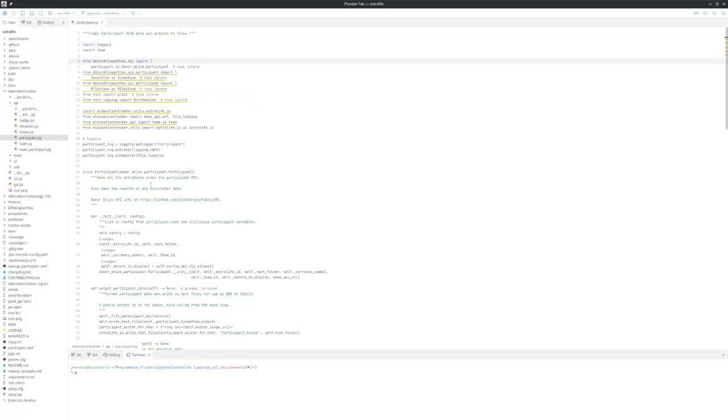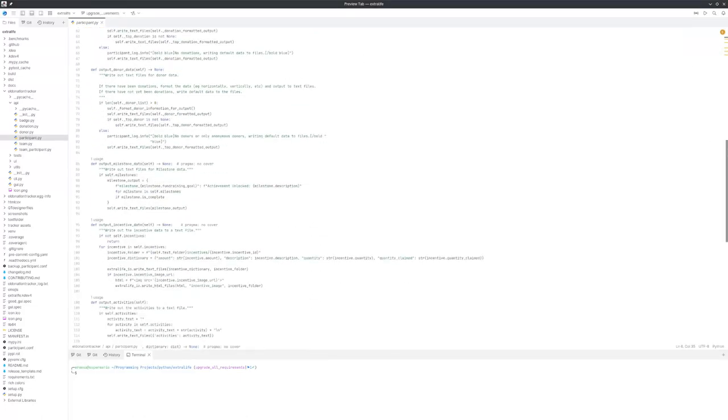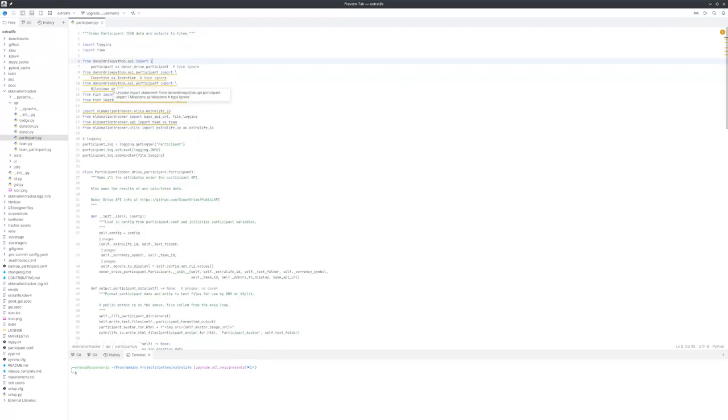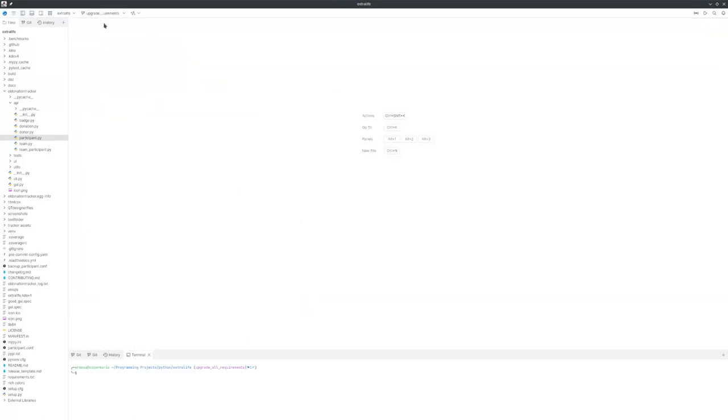Just for a minute going back to Extra Life — Fleet did some understanding of my file and now it knows to run stuff here. It knows that some of these imports are not being used. But it's not really giving useful output compared to PyCharm. Let's go ahead and close that out.